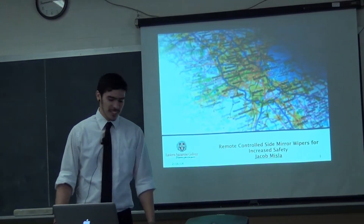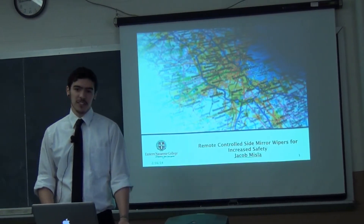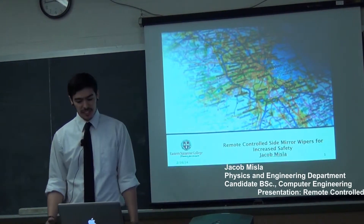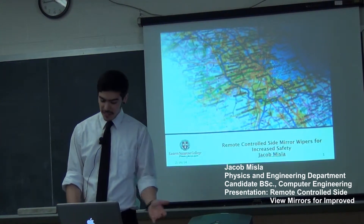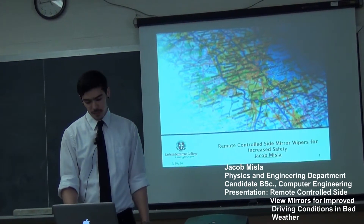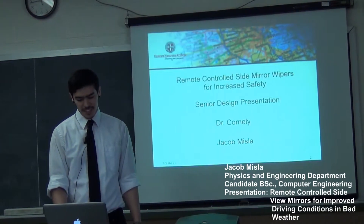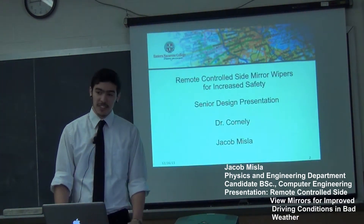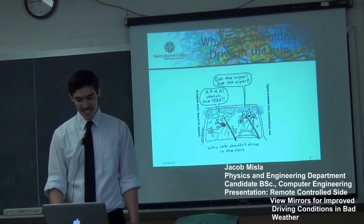Thank you, Dr. Connelly. The project here is Remote Control Side Mirror Wipers for Increased Safety in Driving Conditions. My name is Jacob Bissler. I'm a computer engineer here at ENC, graduating soon. So yeah, let's begin.